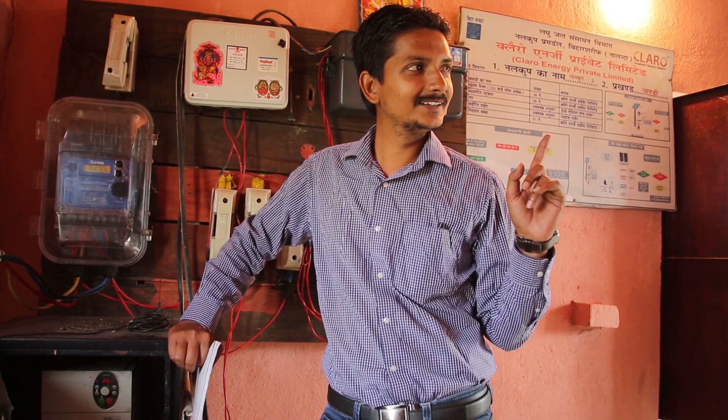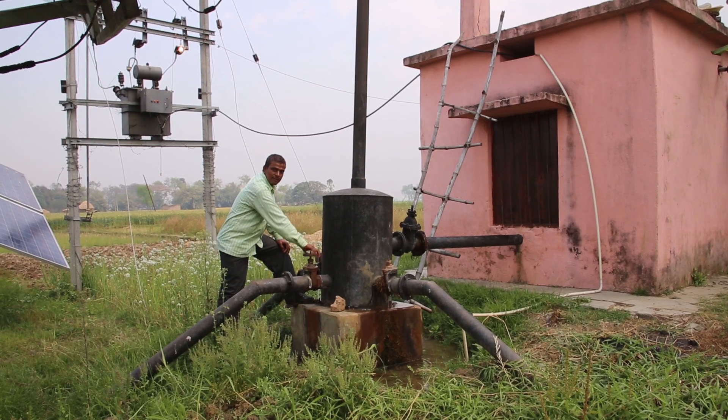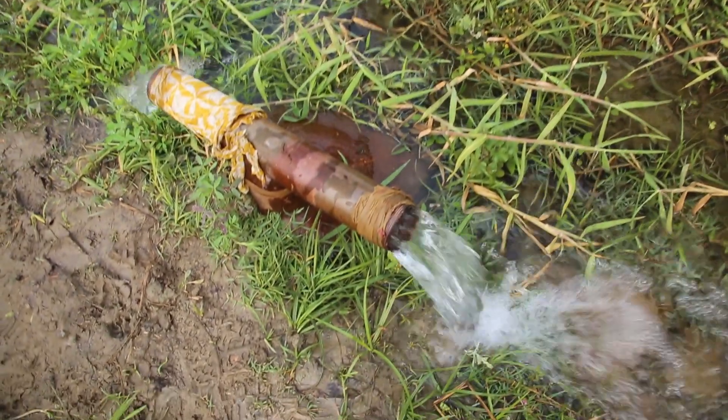They got higher yields — around 10% higher yield — and saved a lot of money on irrigation, because compared to diesel pumps, irrigating with solar pumps was quite cheap.